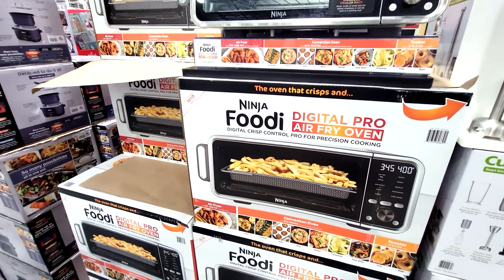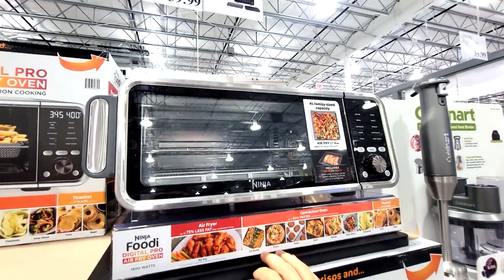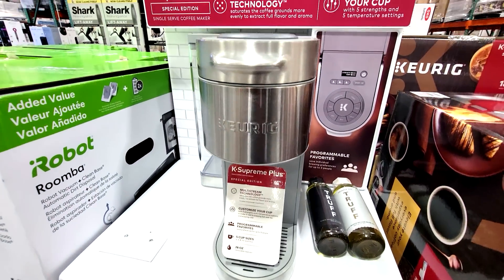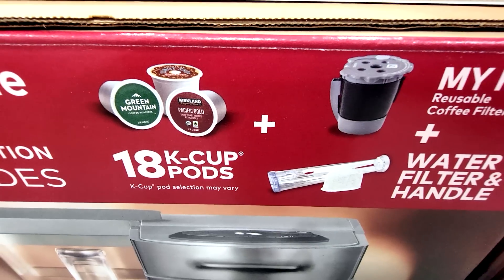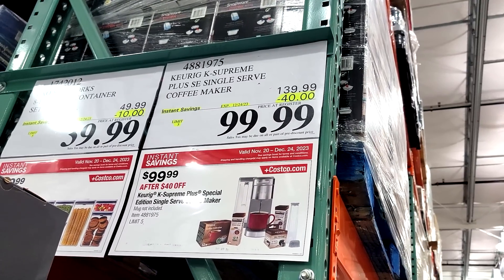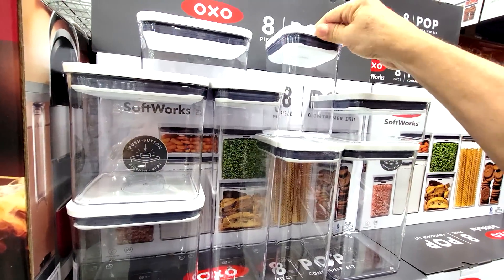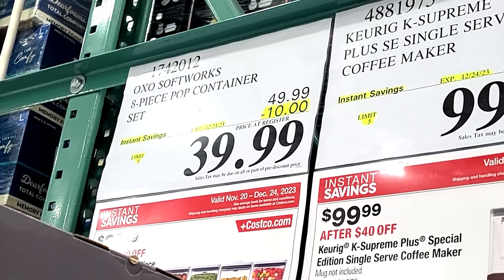In the November-December sales flyer at Costco, we have the Ninja Foodi 10-in-1 Countertop Oven — this has been ongoing but goes until December 24th. We also have the Keurig K Supreme Plus Single Serve Coffee Maker; just throw your K-cups in there. This kit comes with 18 K-cups and they took $40 off down to $99.99. Right next to it is the Oxo Soft 8-piece pop container set, down $10 to $39.99.